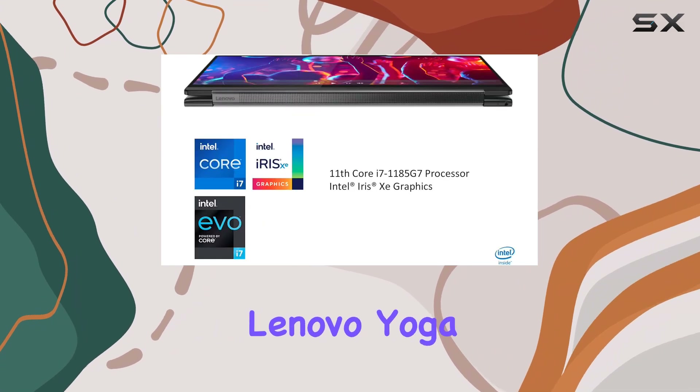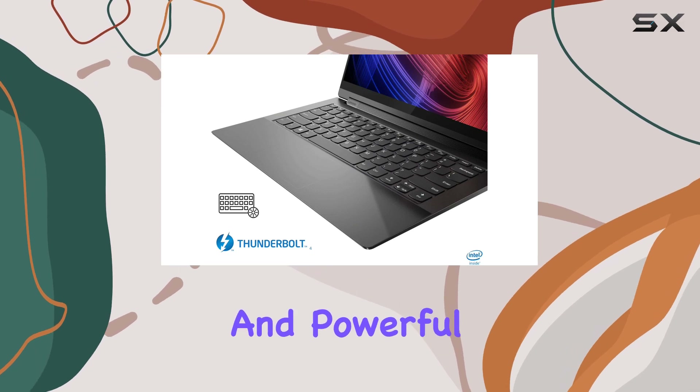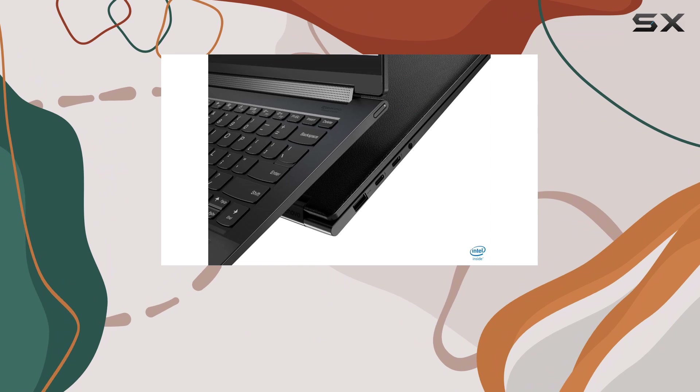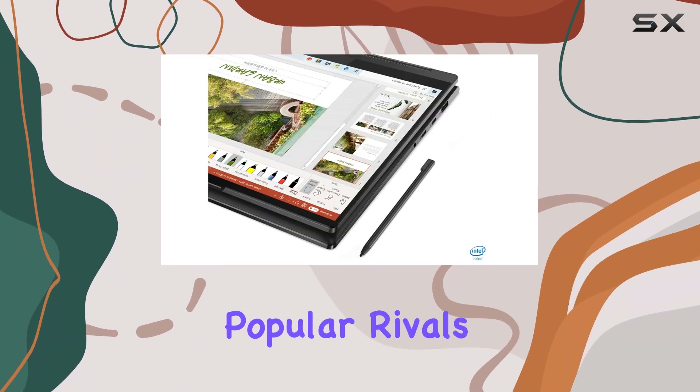Overall, the Lenovo Yoga 9i Gen 8 is an excellent choice for anyone seeking a stylish and powerful ultrabook. It offers great performance, a stunning display, and unique features, all at a more affordable price point than its popular rivals.